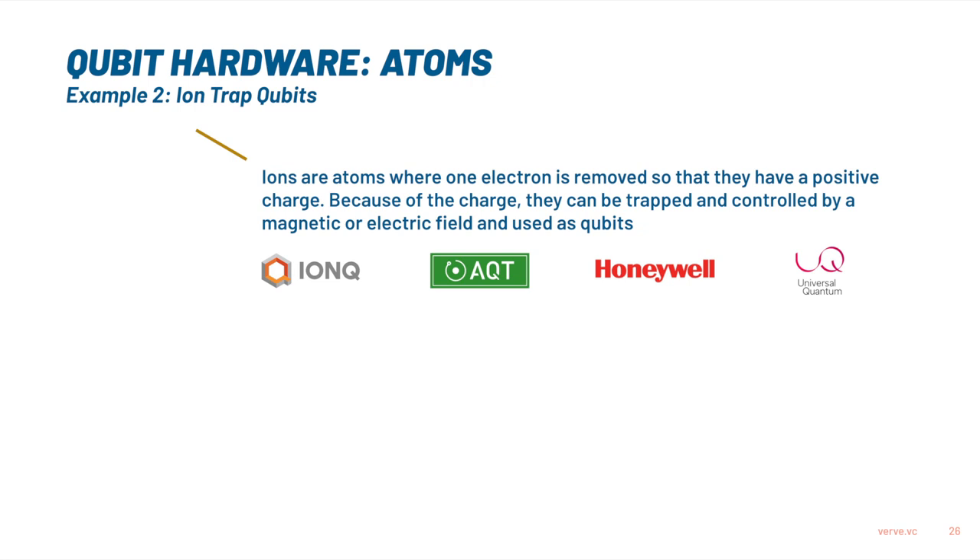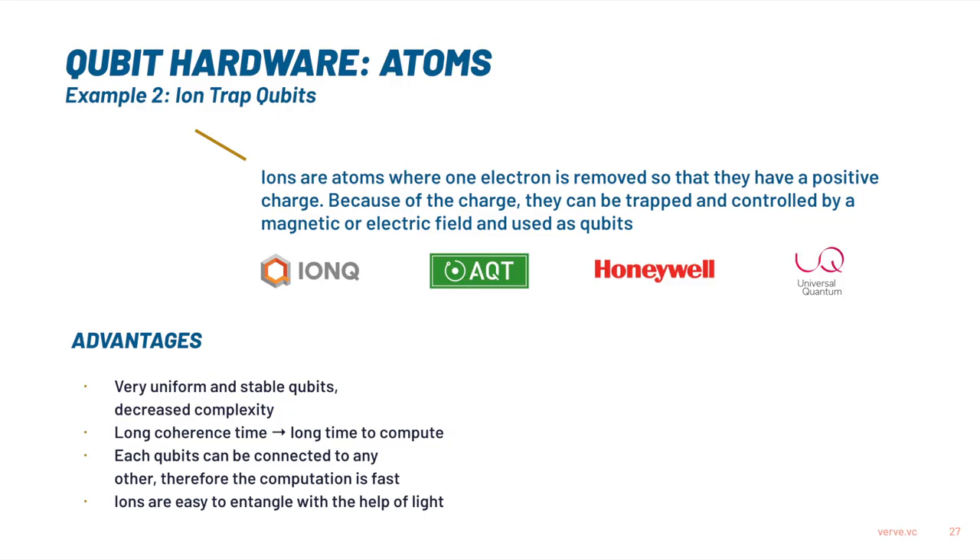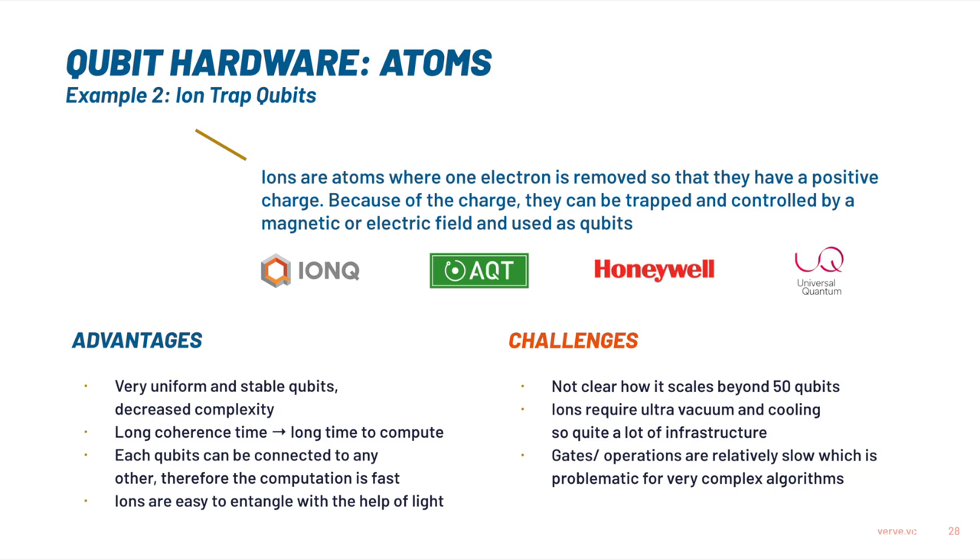What about the atoms approach? The front runner there are ion-trap qubits. Ions are charged particles because you take an atom and remove one electron, and because they are charged you can actually use electrical or magnetic fields to move around these physical particles — it's quite a beautiful approach scientifically. The advantages are that you have very uniform and stable qubits, so relatively low complexity in controlling them. Also, each qubit can be connected to any other in the system — because you can physically move around these qubits, you can just take them to the group you want to connect them to — so you can do faster computation because you have many more connections. And entanglement is very easy to do with ions because you can use photons to do it.